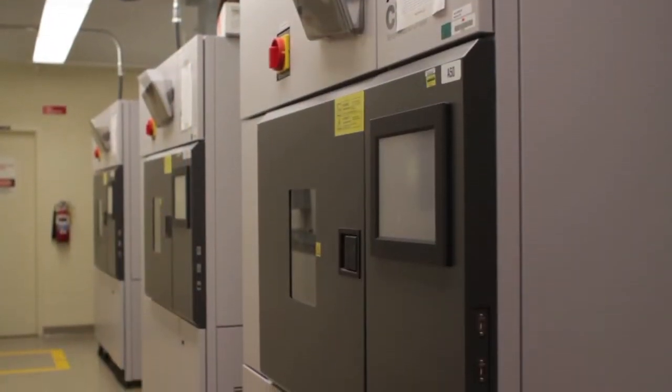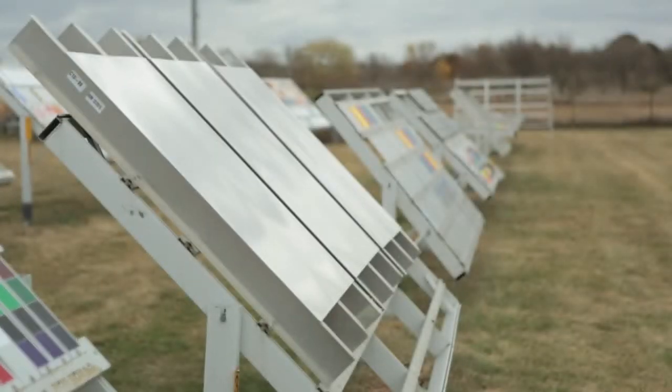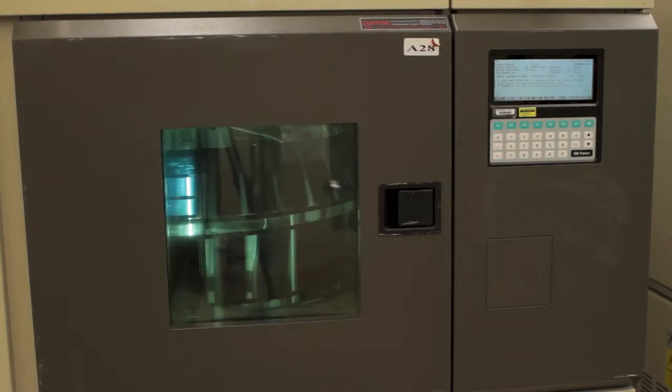3M window films are subjected to artificial indoor tests and real-world outdoor tests to determine the effects of years of extreme weathering. Our breadth of advanced weathering instruments accelerates the exposure of samples to extreme UV radiation, water, and heat.